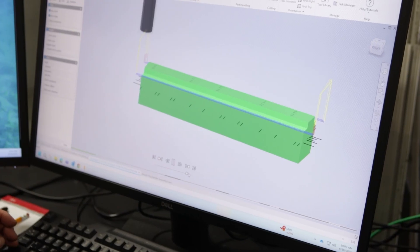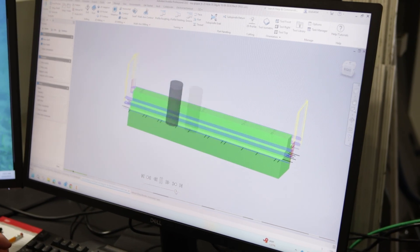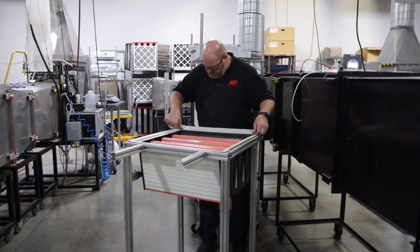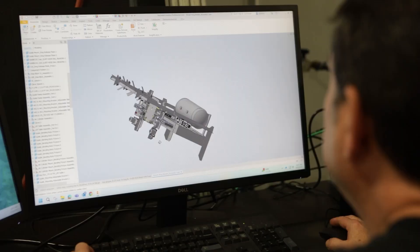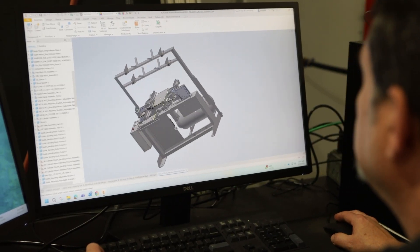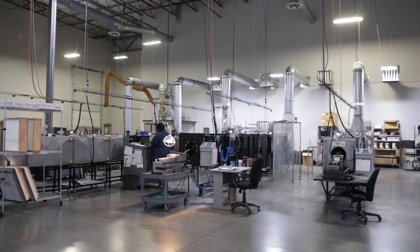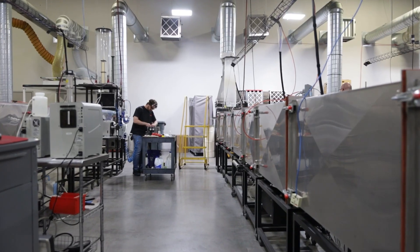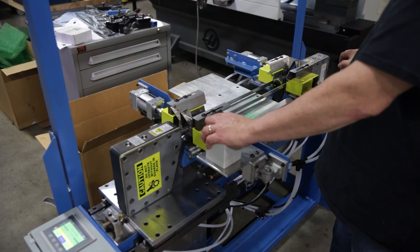The Clean Air Center is where science meets real-world solutions. It's a place where we turn ideas into innovations and where our commitment to cleaner, healthier air becomes something real for our customers and the communities we serve. Spanning 33,000 square feet, the Clean Air Center is more than a research lab. It's a customer-focused innovation ecosystem.